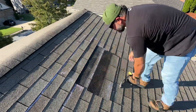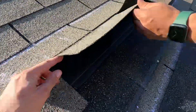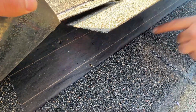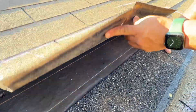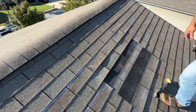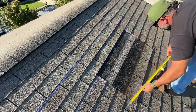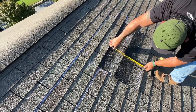All right, this shingle's been removed. Let's take a look at the deck below the shingles and everything, see how we're looking there. This shingle is 36 inches wide, 12 inches tall, with a 5-inch exposure.